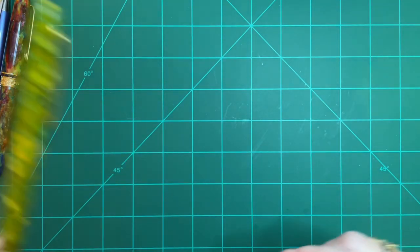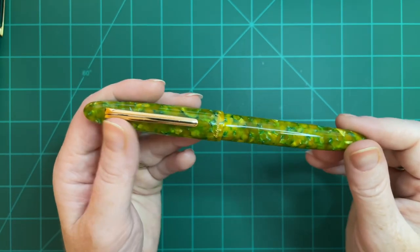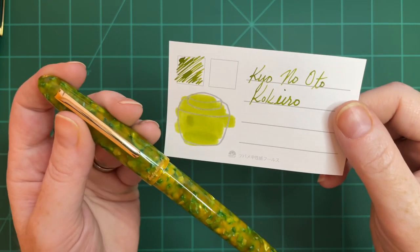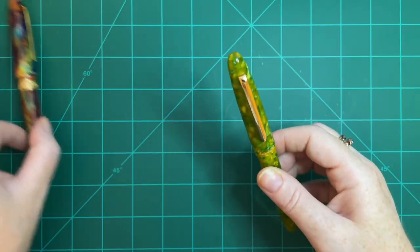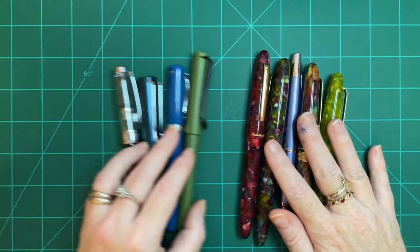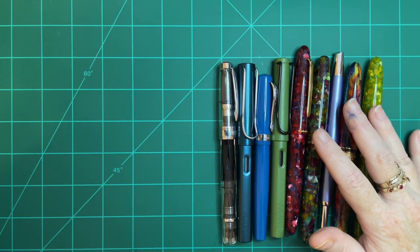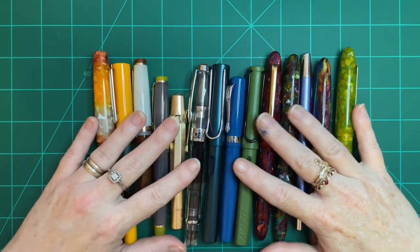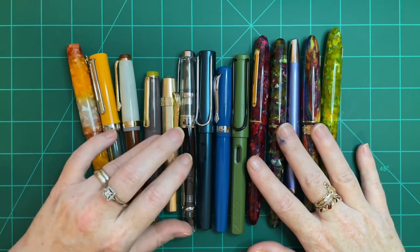The next pen was again the Esterbrook JR Rainforest — I wrote it dry of Kyo-No-Oto Tokiiro, refilled it with Tokiiro again, wrote it completely dry again, and it's now washed out ready to use again in August. I just can't not use my Esterbrooks — they bring me so much joy. I'm really glad and lucky to have pens that bring me joy. A lot of people in this hobby don't have many pens, but the ones they do have bring them joy, and that's the most important thing.